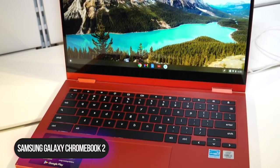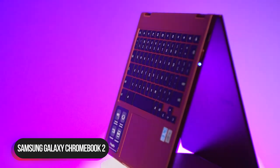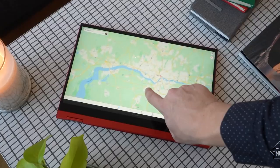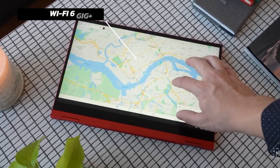Number 2: Samsung Galaxy Chromebook 2. The Samsung Galaxy Chromebook 2 has the latest Intel Core processor and you'll get super-fast speeds. Plus, Wi-Fi 6 GiG Plus that's up to 3x faster than standard Wi-Fi and gives you a super-smooth performance.